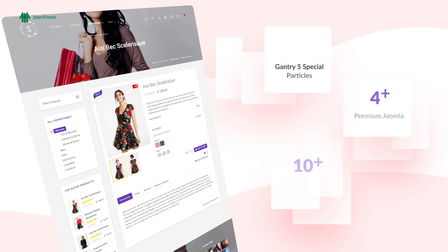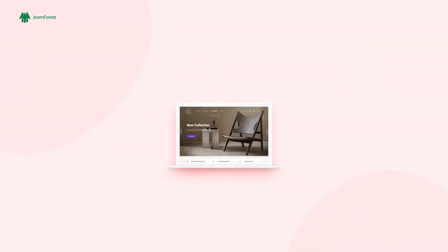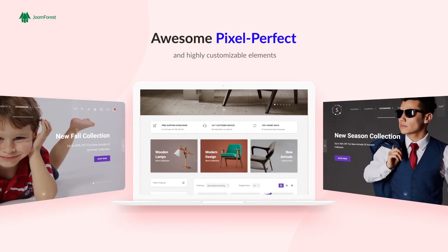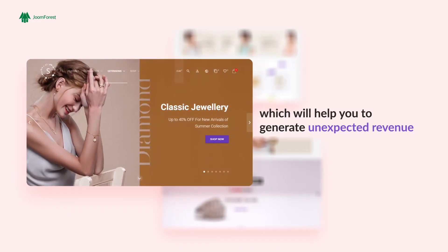The template includes powerful features that make Sirena stand out from the crowd, with pixel-perfect and highly customizable elements for your store, which will help you to generate unexpected revenue.